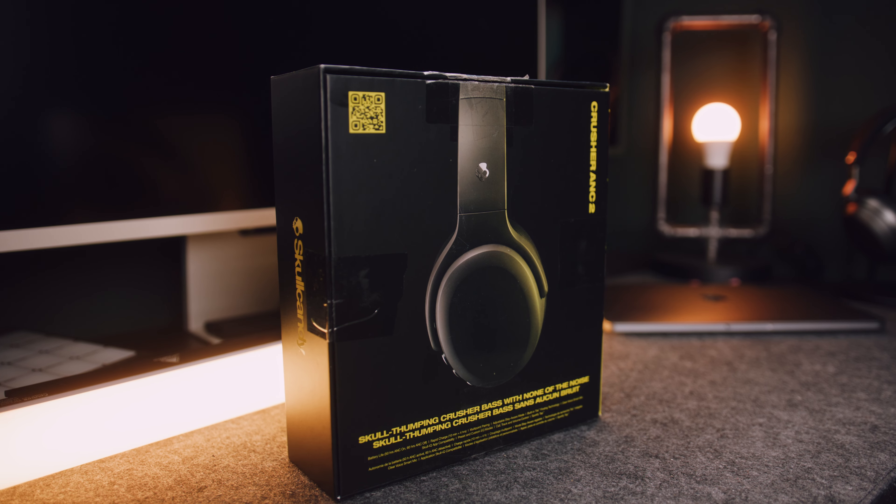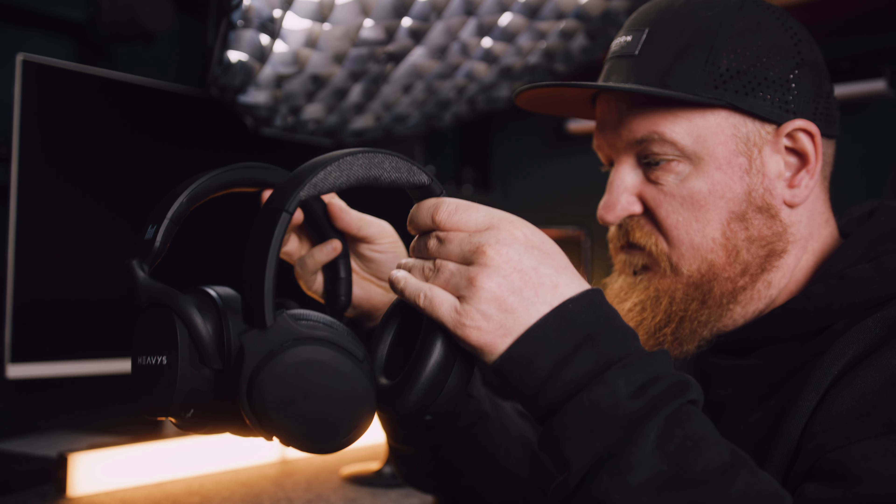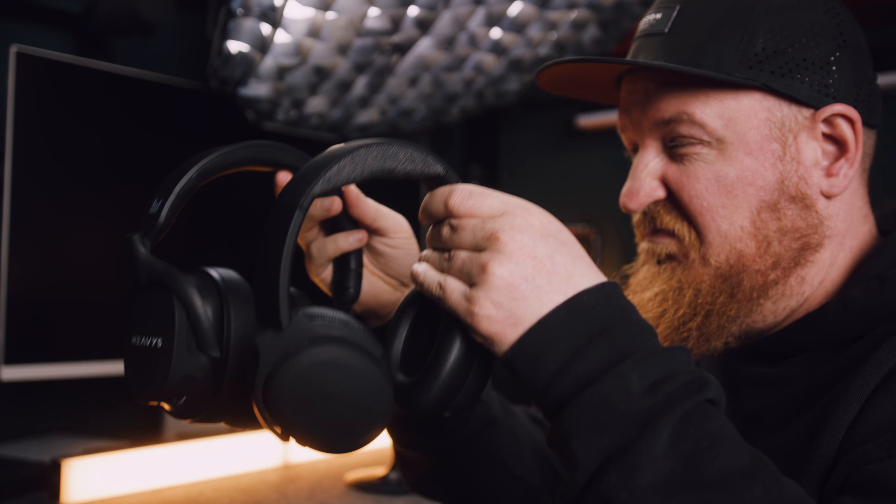Let's compare the two headphones before we dive deeper into what makes these two the perfect candidates for comparison — yeah, of course, the bass. As soon as I took the Crusher ANC 2 out of their box, I immediately had a revelation: two out of two bass-heavy headphones are heavy in terms of weight. These two are the heaviest headphones I actually own and have used up until this review video.